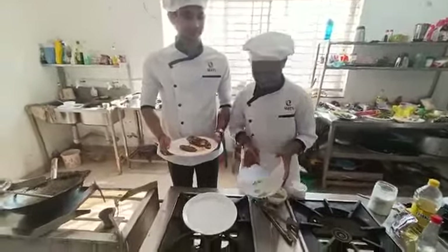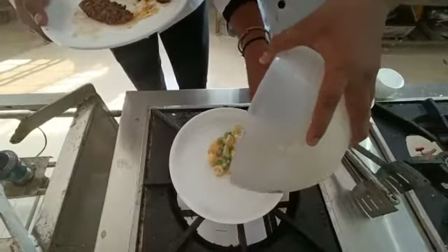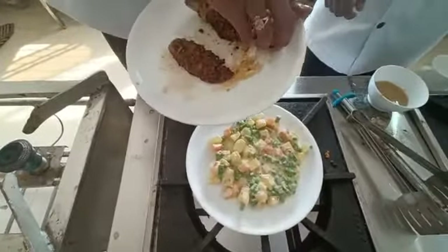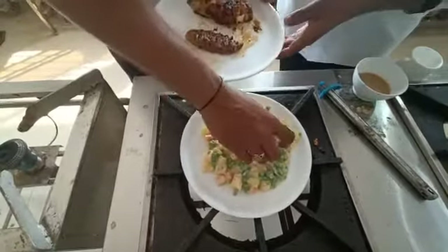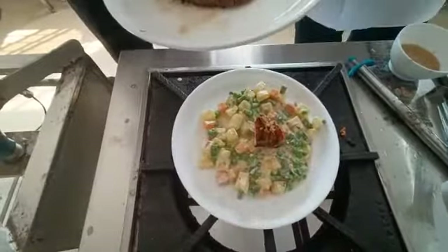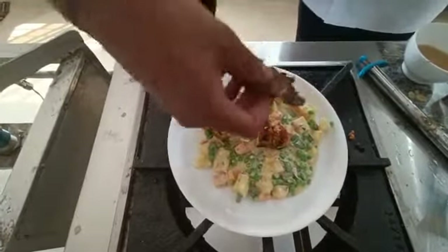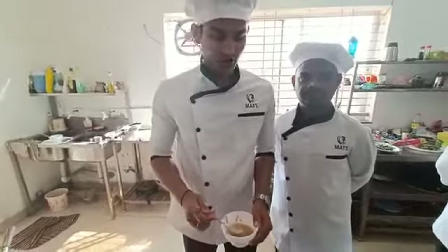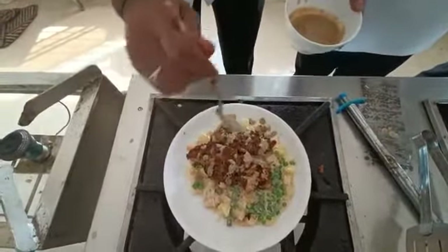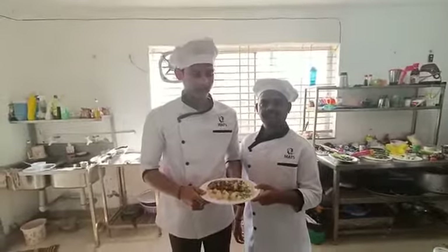Now we are doing the plating. We add the Russian salad, then chicken breast on the top. Now we are adding some pepper sauce on the top. So, the grilled chicken breast with pepper sauce and Russian salad is ready.